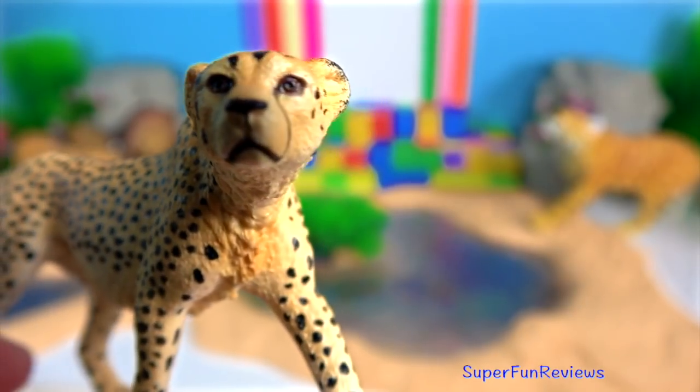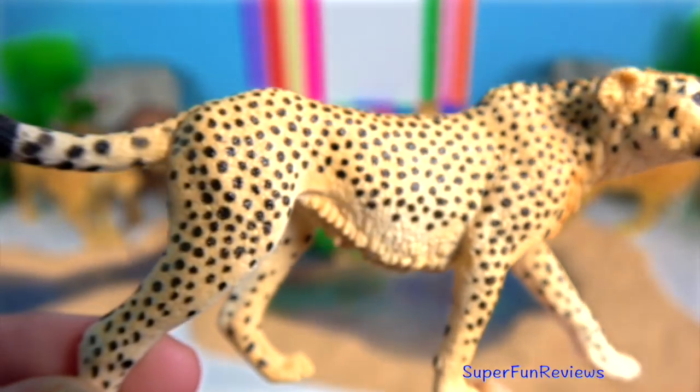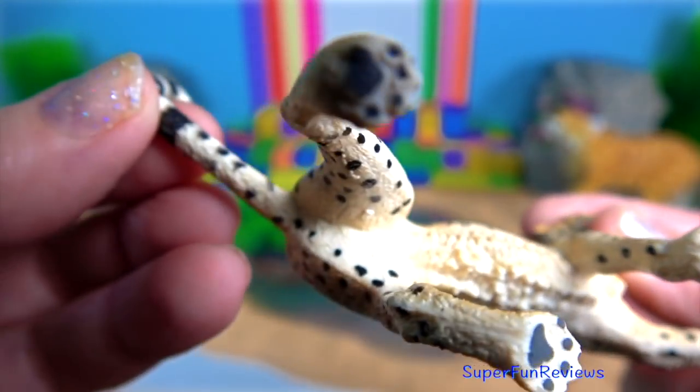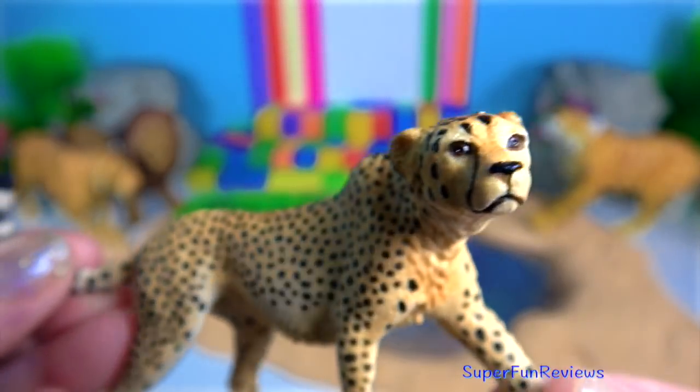There are some subspecies: the South-East African cheetah, the Asiatic cheetah, North-East African cheetah and North-West African cheetah.